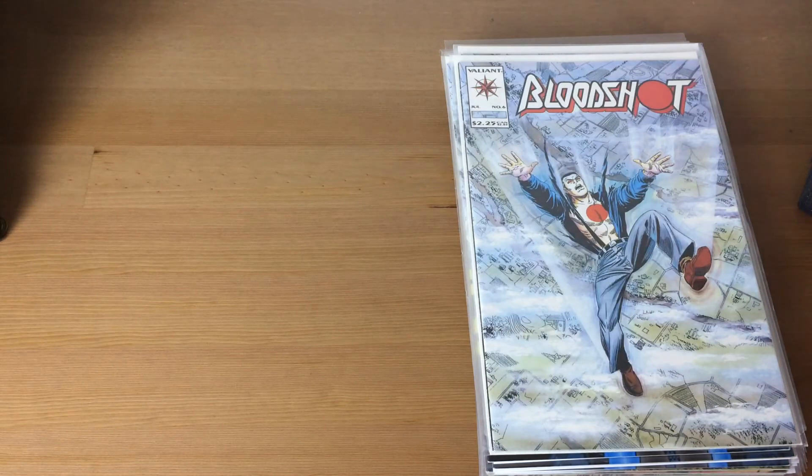Hey everyone, Justin here back again with another comic book haul. This haul video is coming pretty soon because I realized from my last video that I actually had another whole box of books that I did not show. They were part of the previous eBay haul, and I must have bought so many books that I stacked the new books in a new box and completely forgot about it. Anyway, I decided I'm just going to make another haul video to show the rest of the books. Hope you guys enjoy, and if you like this video do give a thumbs up, subscribe, and comment.